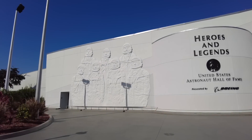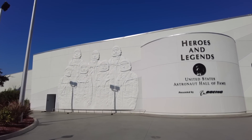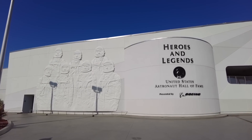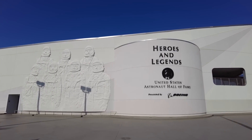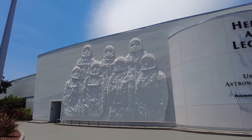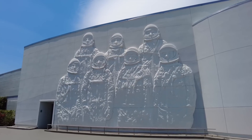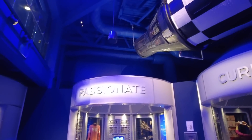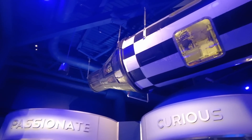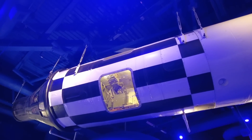To start off your journey into learning about space exploration, the first building you may choose to enter contains an exhibit titled Heroes and Legends, which also features the United States Astronaut Hall of Fame. On first walking into the building, visitors will watch a film projected onto a domed screen, which introduces them to the earliest astronauts of NASA. When the theater lets out, you can witness another decommissioned rocket that never saw flight, the MR-6, which was part of the same rocket series that launched the first American into space, Alan Shepard.